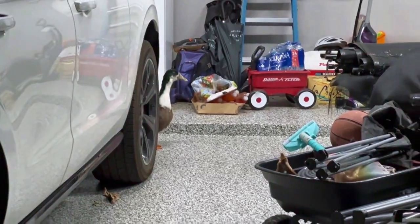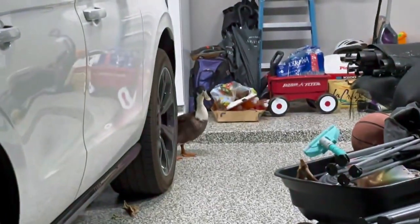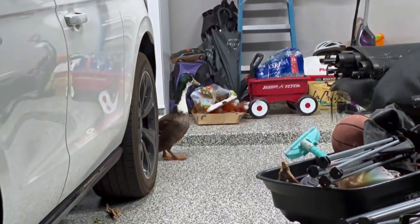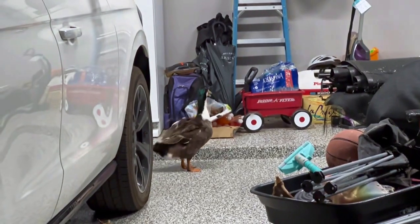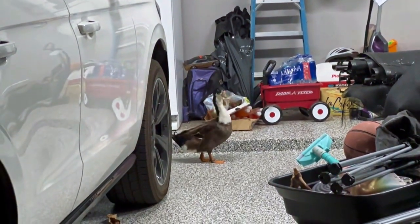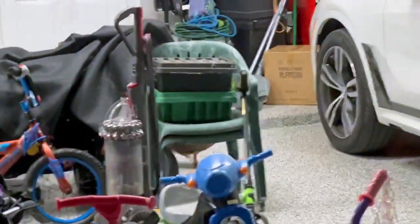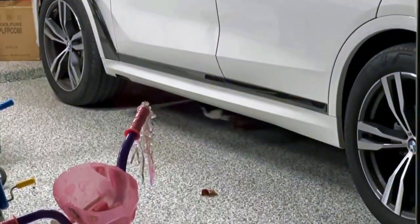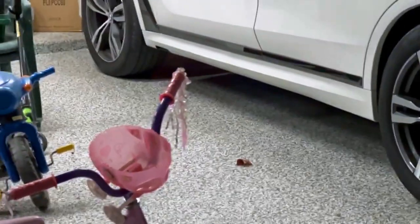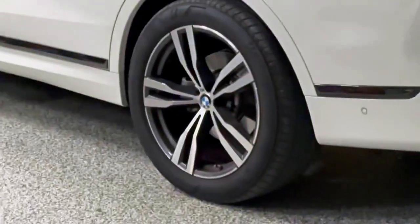It's about 9:30 at night and I come out to my garage and I've got a duck in my garage — it's like a pie duck, actually kind of beautiful. It must have come in out of the dark; I think maybe the coyotes were chasing it. According to my neighbor Katie, it belongs to one of my other neighbors, so she's going to come get it. We have a lot of wildlife here in Cape Coral, Florida.